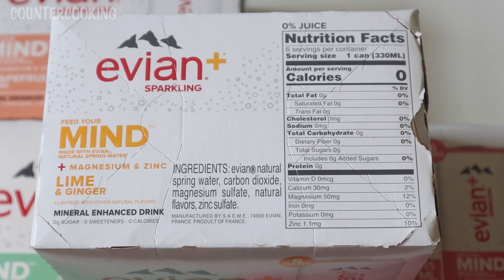As I'm reading the ingredients, I'm realizing that magnesium sulfate is Epsom salts. If you've ever taken a bath in Epsom salts, that's magnesium sulfate. So there's actually Epsom salt in these Evian beverages. Per can, there are 50 milligrams of magnesium, 30 milligrams of calcium, and 1.1 milligrams of zinc. Zinc is good for immunity — it helps boost immunity if you feel like you have a cold coming on. Magnesium is known for its calming and relaxing effects, so it's interesting to have a beverage with magnesium and zinc in it. It could have some very helpful properties.